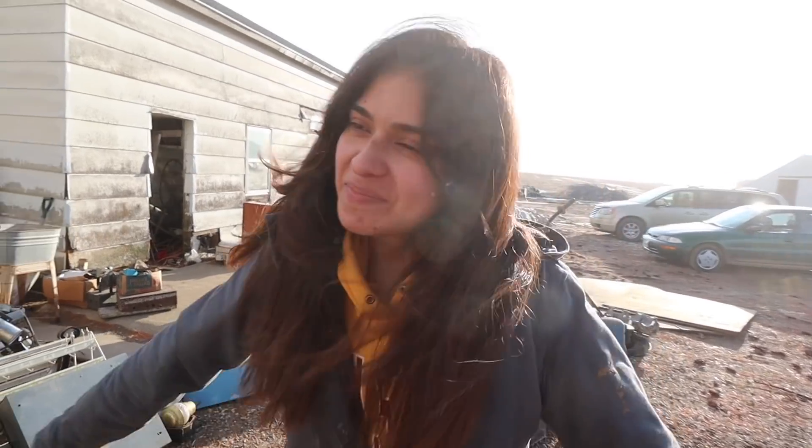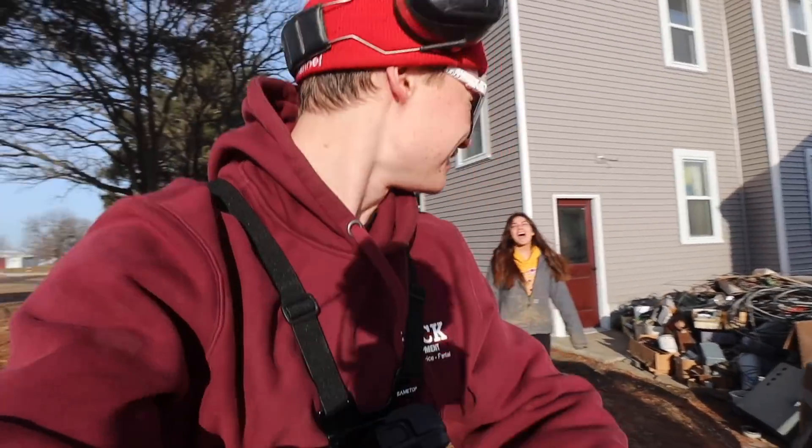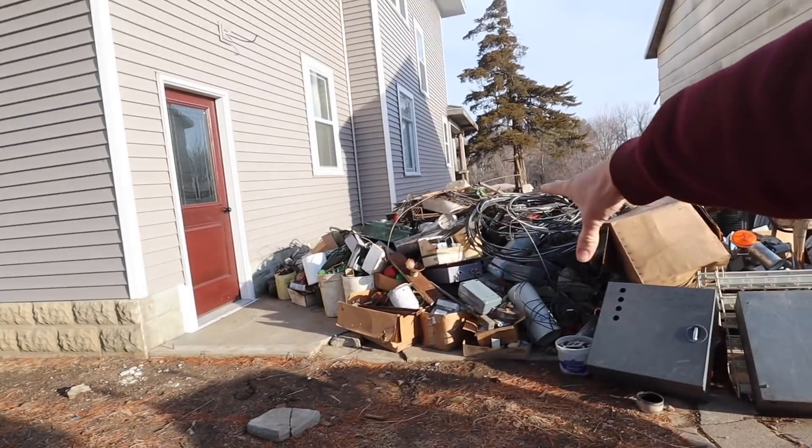How much do you think is here? $2,000? I'm guessing $650. Got my GoPro strapped to my chest. Got the best helper in the world right here. And we got a metal mountain — let's go get the dump truck and the skid loader.